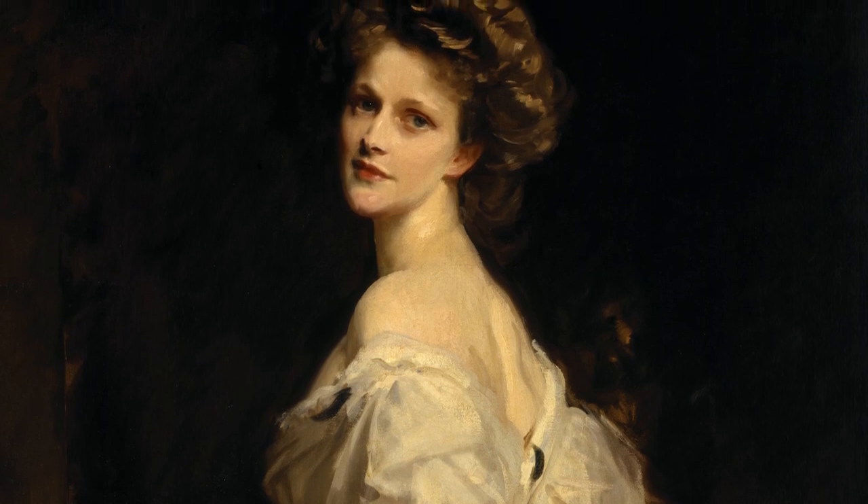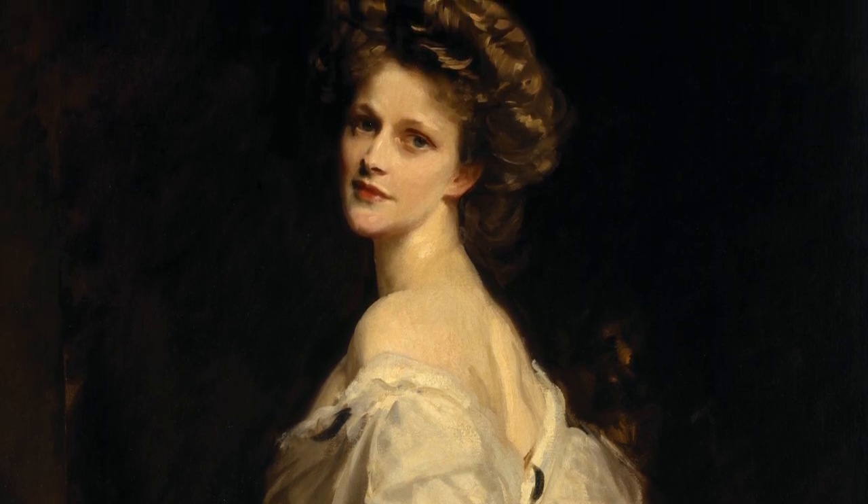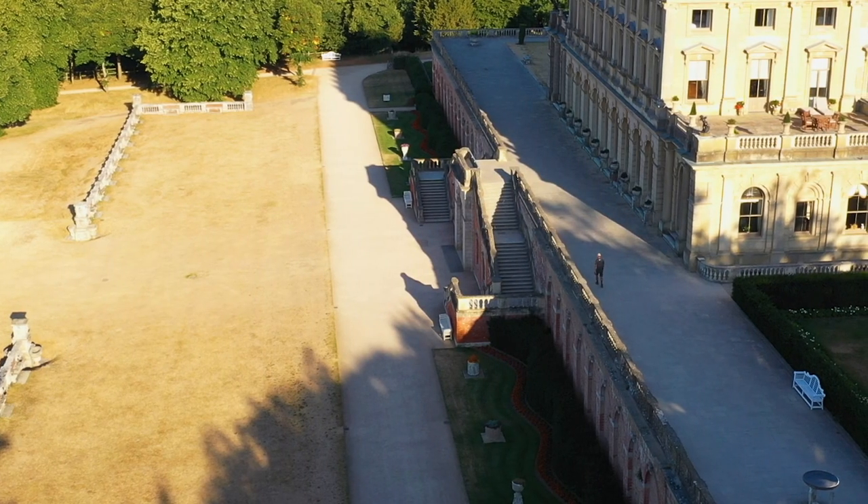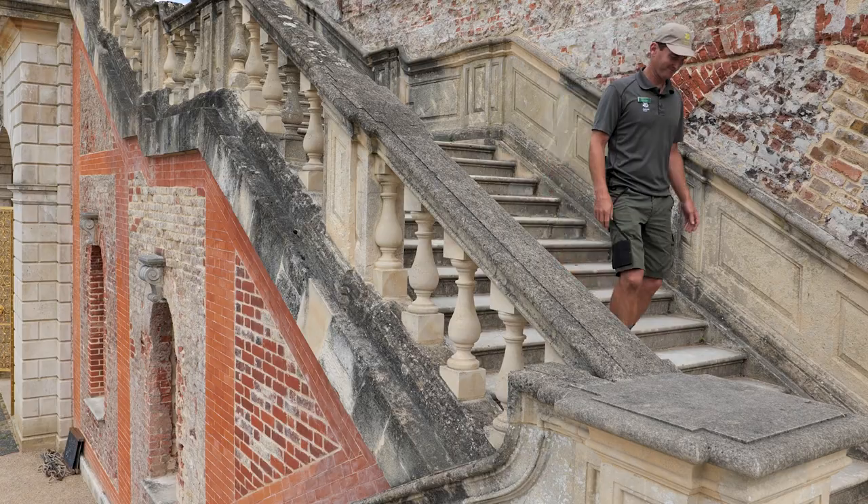Nancy Astor was the first woman to be a Member of Parliament. Today I'm going to take you for a stroll through our fabulous gardens here at Cliveden and see all the work that we've been carrying out with our staff and our volunteers.